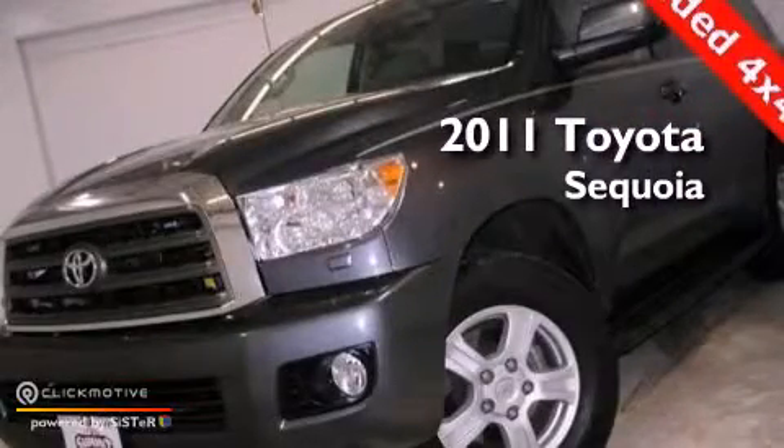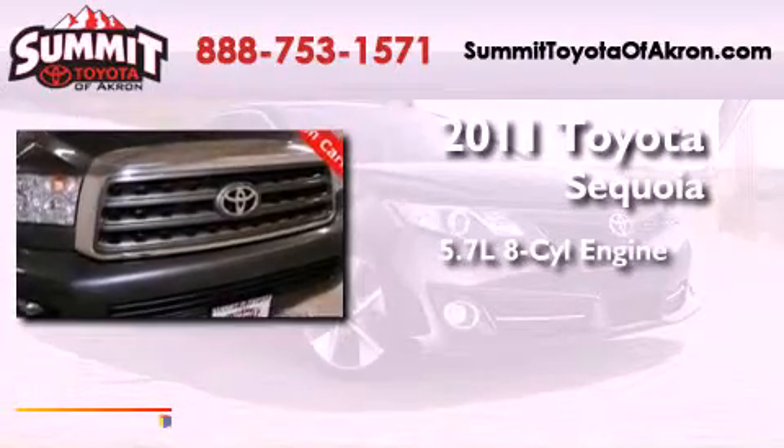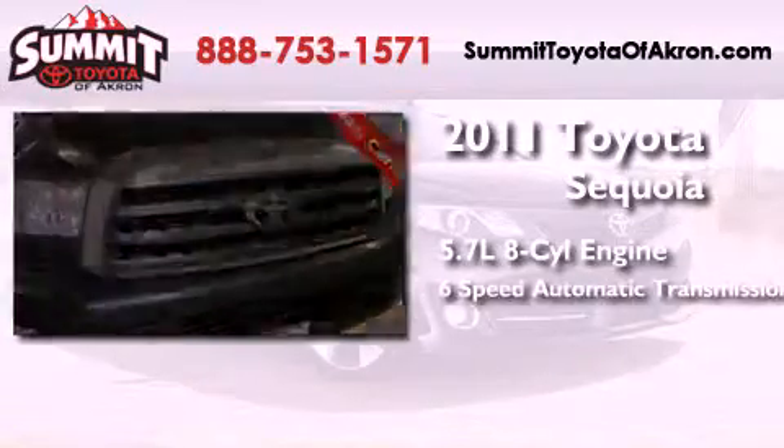This is a 2011 Toyota Sequoia. It has a 5.7-liter, 8-cylinder engine and a 6-speed automatic transmission.